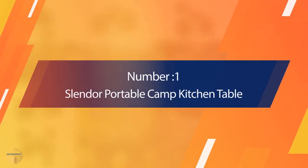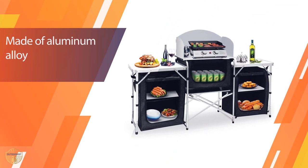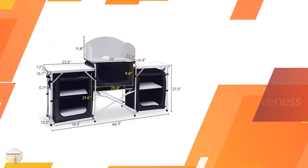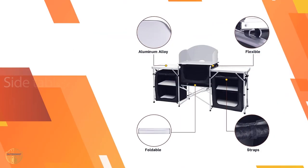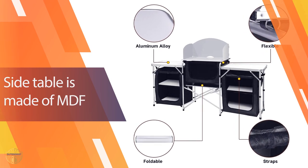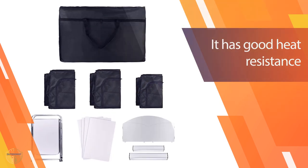Number 1: Most Popular — Slender Portable Camp Kitchen Table. The kitchen can be used in different ways as the camp kitchen table, and also as a cooking place for camping or a picnic place when we go out for camping. It has a comfortable size and a foldable structure which makes it easier to transport. The storage part is made of plastic material and the bottom part is made of aluminum material, so it has good support.